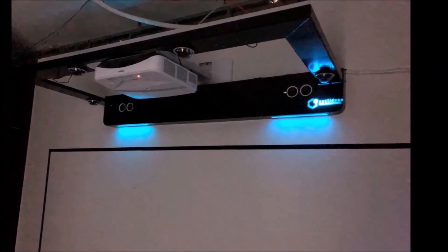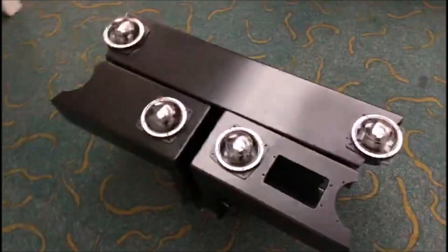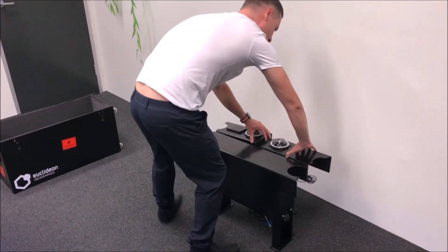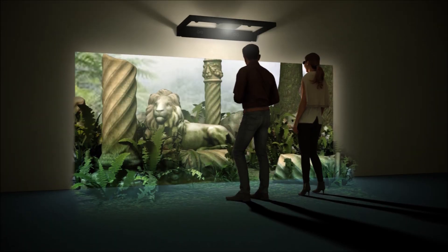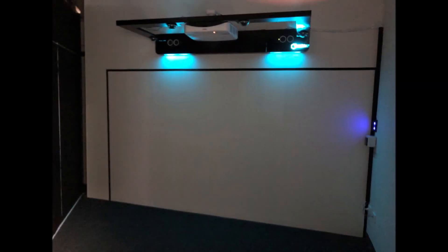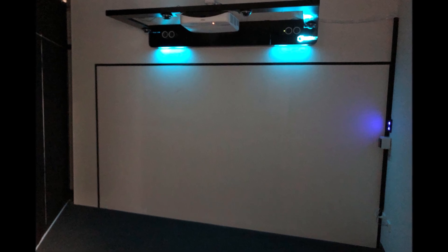The device comes in a permanent installation that bolts to a wall, or a portable version that can fit into two suitcases and can be set up in under 10 minutes. You can do this in any dark room that has a white wall. The device projects a hologram window 3.6 meters by 2 meters, and it projects out one meter from the wall.